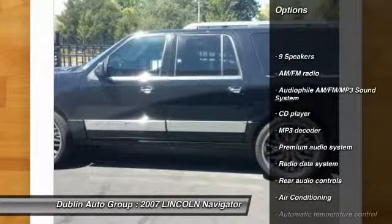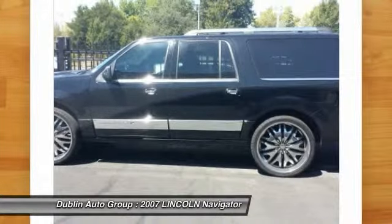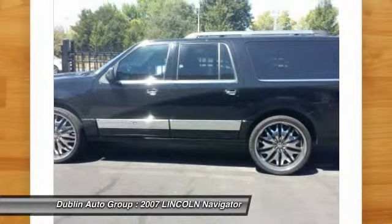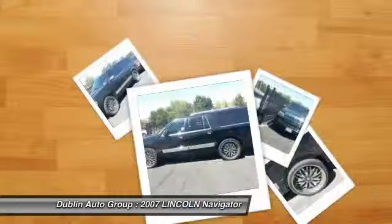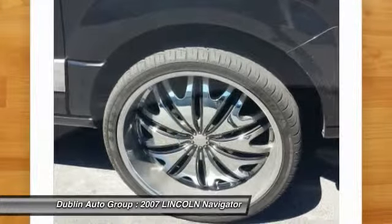Power passenger seat, traction control, dual airbags, front air conditioning, power steering, alloy wheels, four-wheel disc brakes, universal garage door opener, compass, electronic stability control.